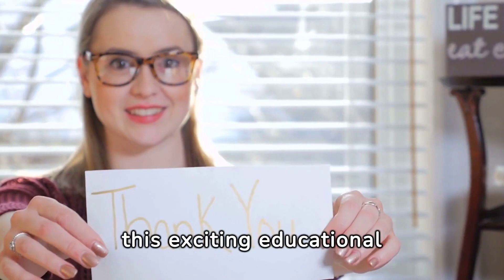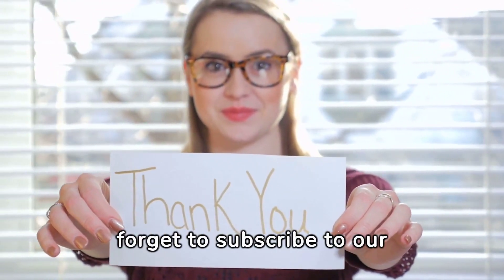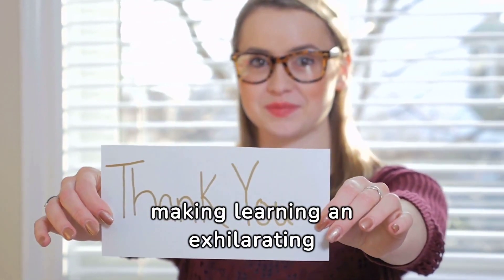Thank you for joining us on this exciting educational adventure. Don't forget to subscribe to our channel for more insights into making learning an exhilarating experience.